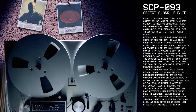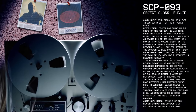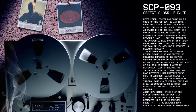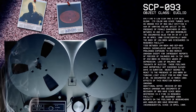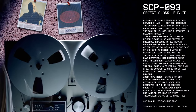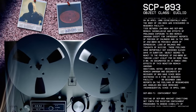when the body of 194-9834 was discovered in a research facility. Times between 194-9834 and SCP-93 remain inconclusive and effects of prolonged exposure to 93 remain unknown except for infrequent reports of periods of calmness and, in the case of 242-0049, periodic waves of depression, loss of balance, and thoughts of suicide. These feelings have reportedly not exceeded 11 days in duration.